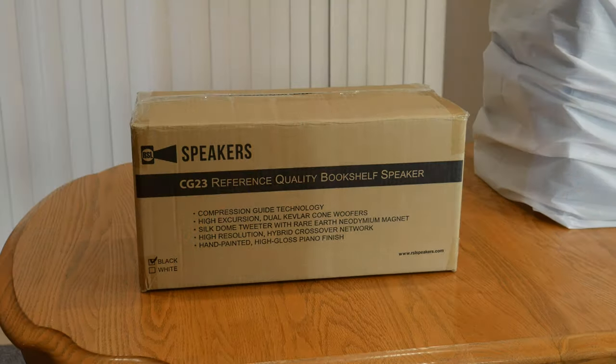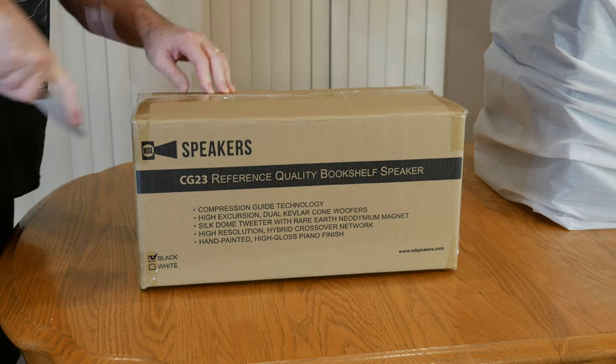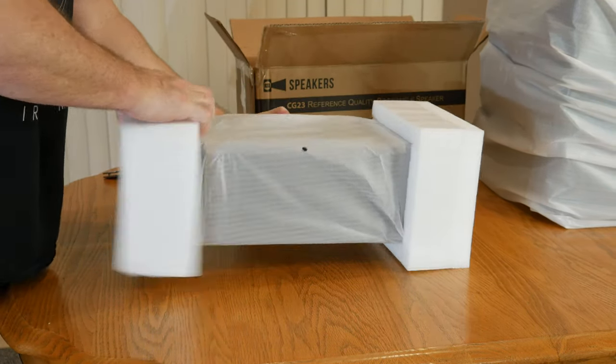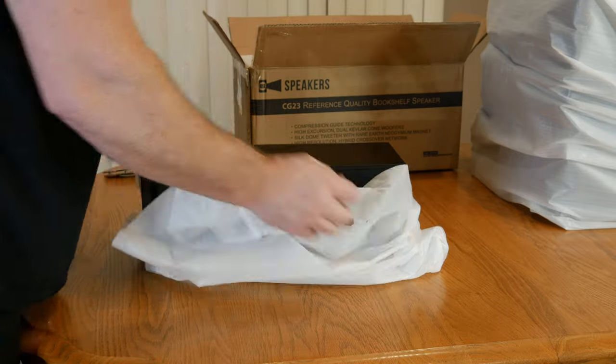The package RSL sent us for review is the CG3 5.1 home theater speaker system. All the speakers came double boxed and well packed with high density polyethylene, so it seems like RSL has done as much as possible to eliminate any chance of receiving damaged speakers because of shipping.